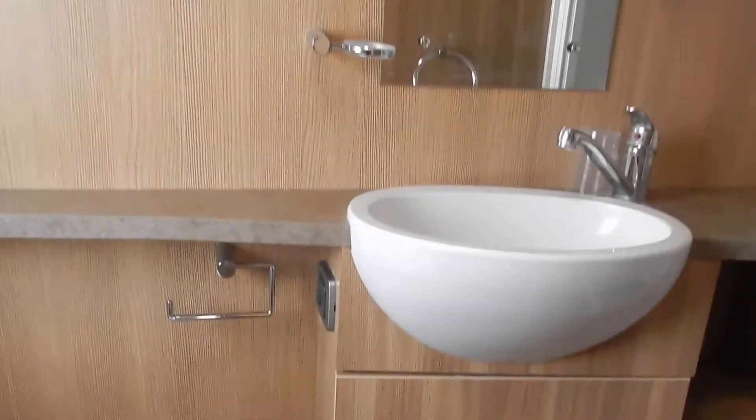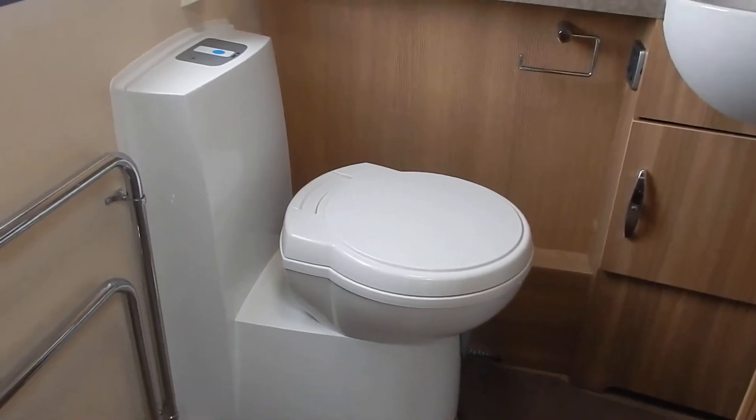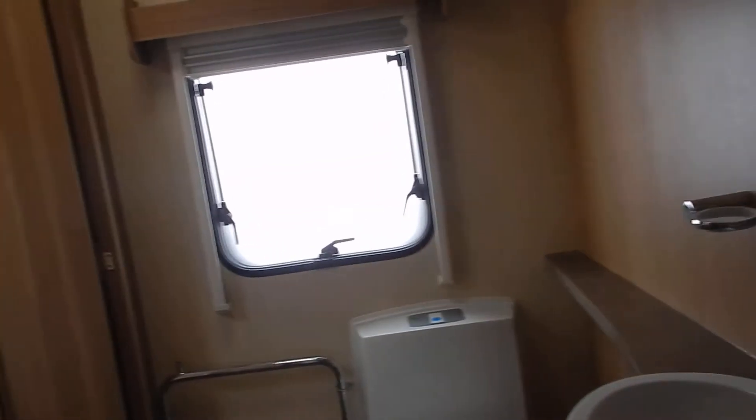At the end we've got a door into the bathroom, which goes all the way across the rear of the motorhome. We've got a separate shower, wash basin, and an electric flush toilet, plus a towel rail. It's massive — you could have four or five people in here. I'm now standing in the shower and you can see the space — it would also make a lovely changing area for privacy.